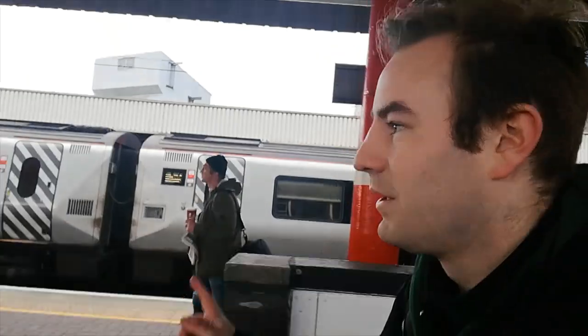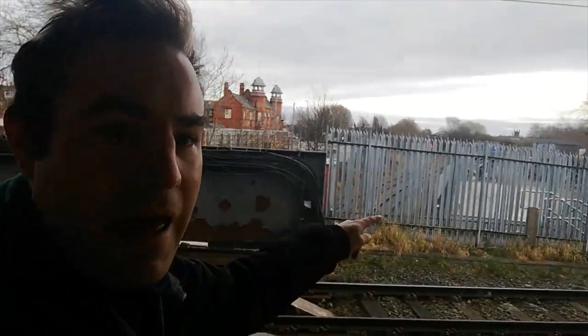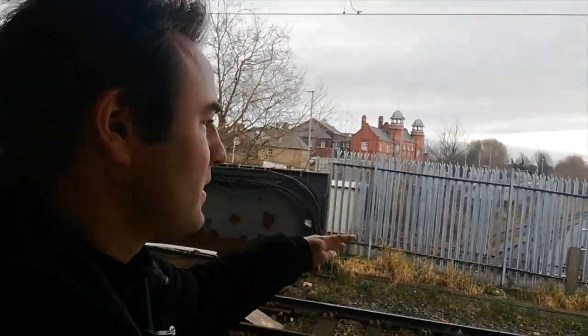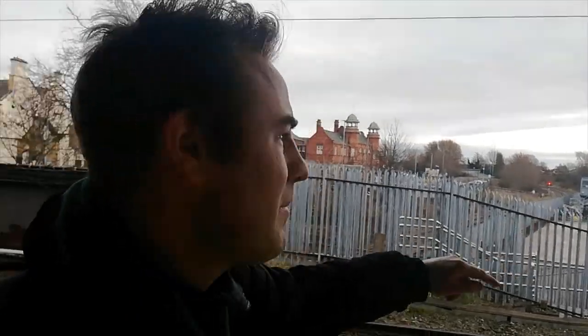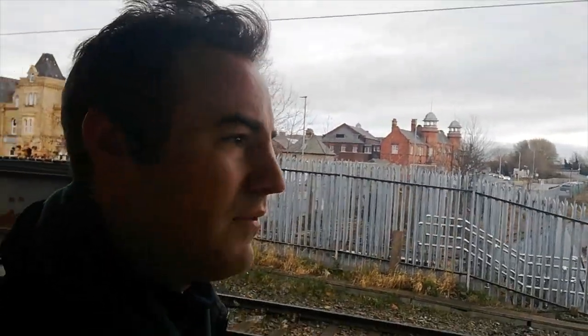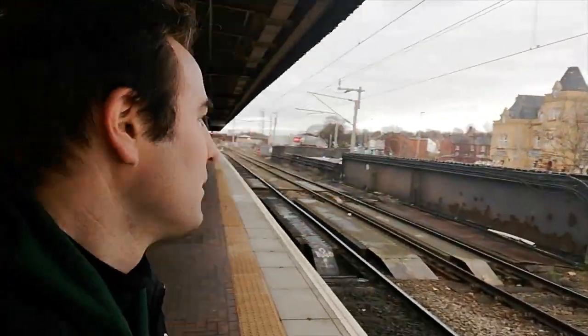There's that Voyager — an ex-Virgin Trains Voyager, now of course it's Avanti West Coast. We're standing directly on the bridge above the freight-only lines. Where the power box is, the low-level platforms would have been just down there behind that palisade fence. I believe the track also curved that way to join the main line — if anyone wants to comment and confirm, that's where the low-level platforms would have been.